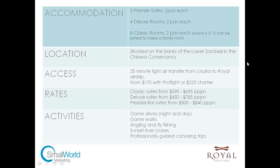Royal Zambezi Lodge is situated in the Lower Zambezi National Park area, on the edge of the Zambezi River, in the Chiawa Conservancy just outside the Lower Zambezi National Park — about a five-minute drive from the park. To get there it's a 25-minute flight from Lusaka down to Royal Airstrip, which is a long tarmac airstrip, so it's a really good airstrip in all weathers and throughout all the seasons.